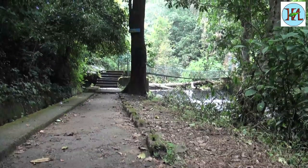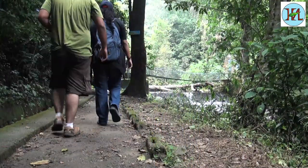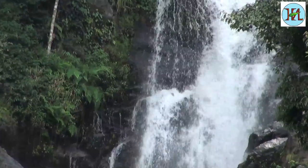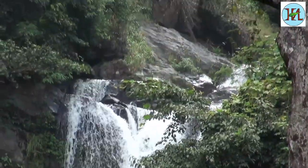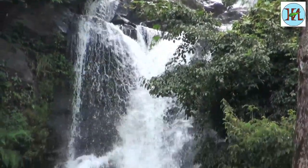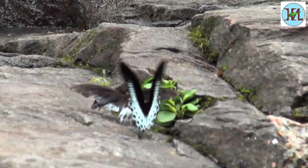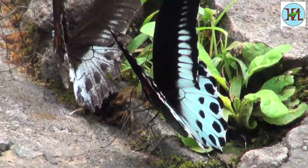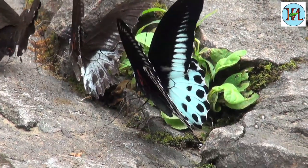This area has a trail up to the Brahmagiri peak. The waterfall of this area is attractive. The rocks near the waterfall have sprinklings of water from it, which attracts the butterflies for puddling. Puddling is the activity by which the butterflies drink water.